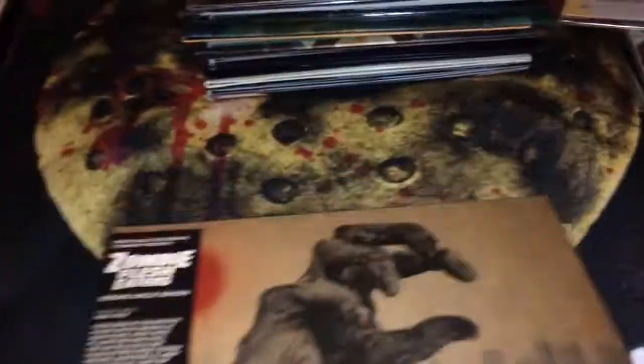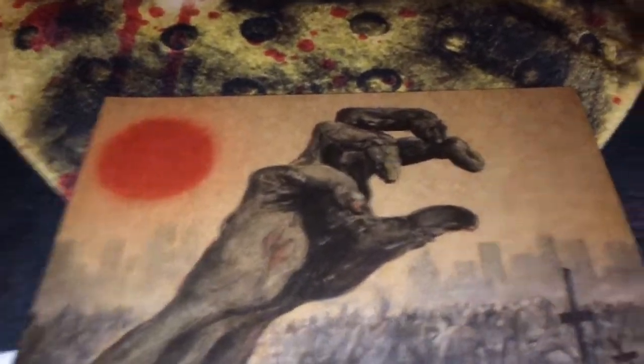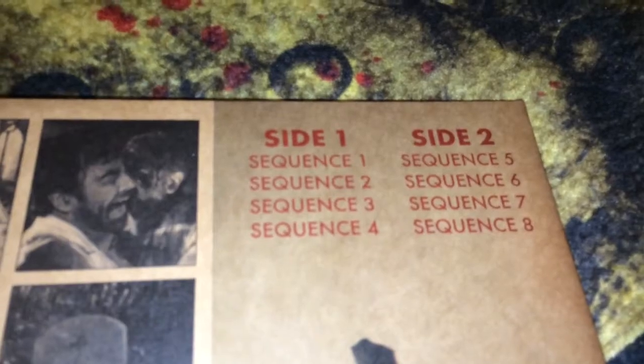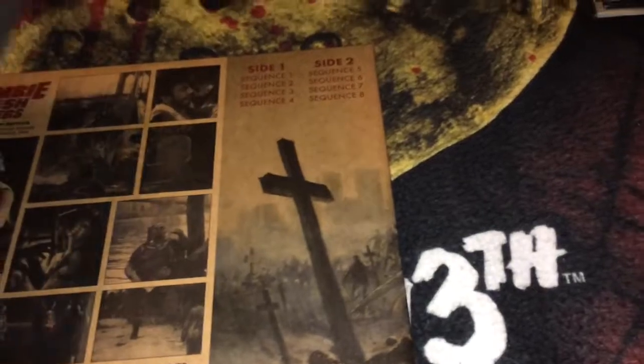The next one is Fulci's Zombie, also known as Zombie Flesh Eaters, put out by Death Waltz Records — this is the strong uncut edition. It's a very nice set that I really enjoy. It just has sequences for the song titles. The vinyl has a zombie gray tone to it and it's 180-gram vinyl, pretty thick and heavy.